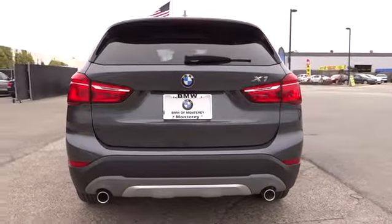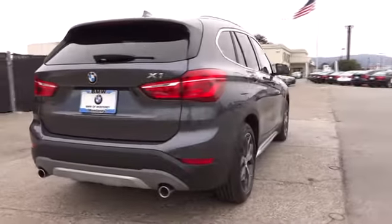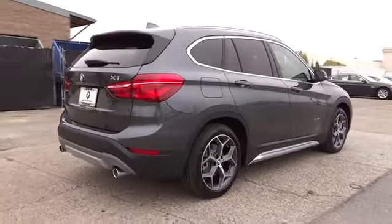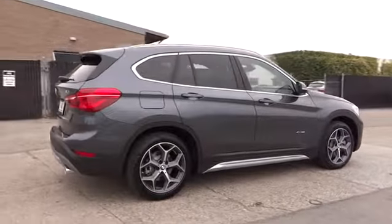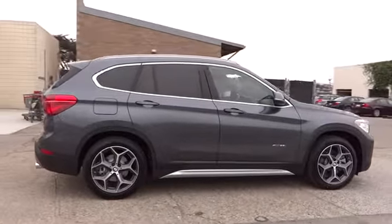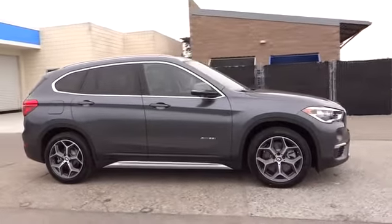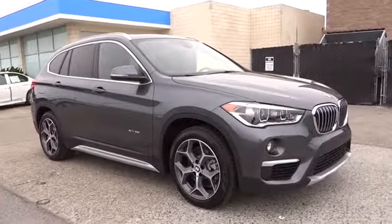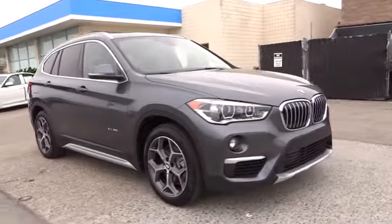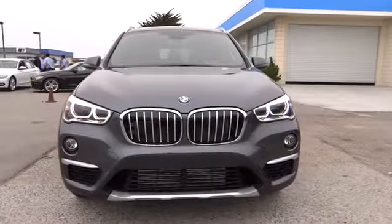Power passenger seat, keyless entry, all-wheel drive, power liftgate, navigation system, leather-wrapped steering wheel, power steering, driver lumbar, adjustable steering wheel, ABS four-wheel, aluminum wheels, front format, keyless start, four-wheel disc brakes, cruise control, universal garage door opener, AM-FM stereo radio, rear defrost, auto-off headlights.